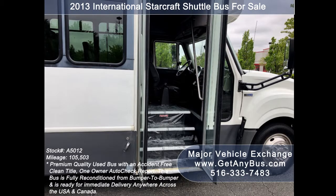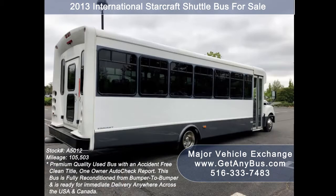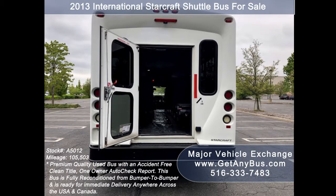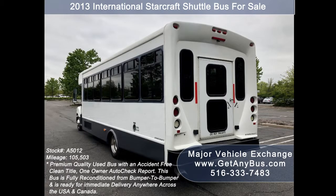Major Vehicle Exchange has a great selection of used shuttle buses for church, shuttle service, tour, charter, team sports and much more. This bus is in superb condition both inside and out. The interior shows very little wear and the exterior is in excellent condition. Mechanically it's ready to hit the road. The bus has been continuously maintained and has been recently serviced and checked out.